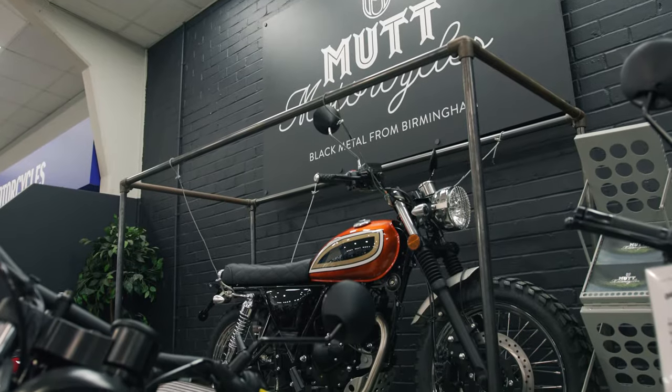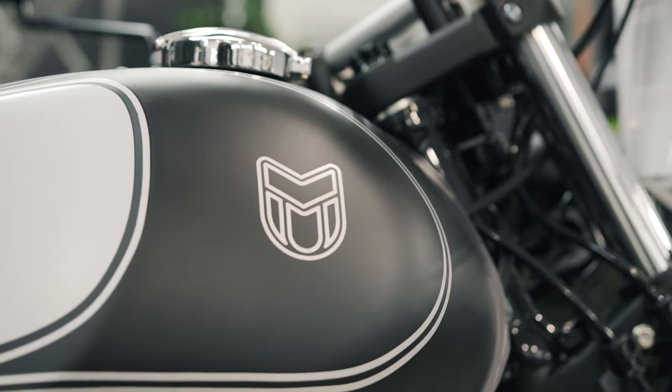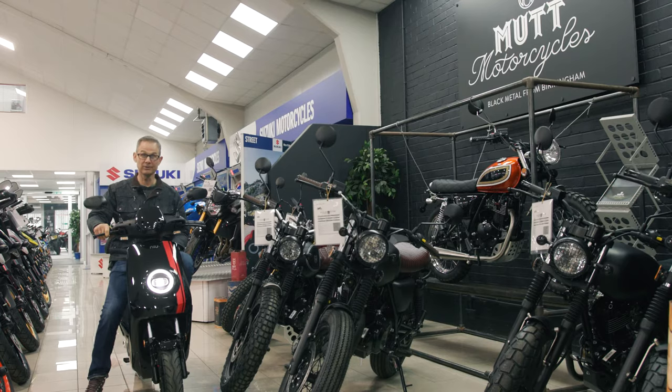Mutt Motorcycles — urban cool machines with a little bit of attitude, assembled in Birmingham.